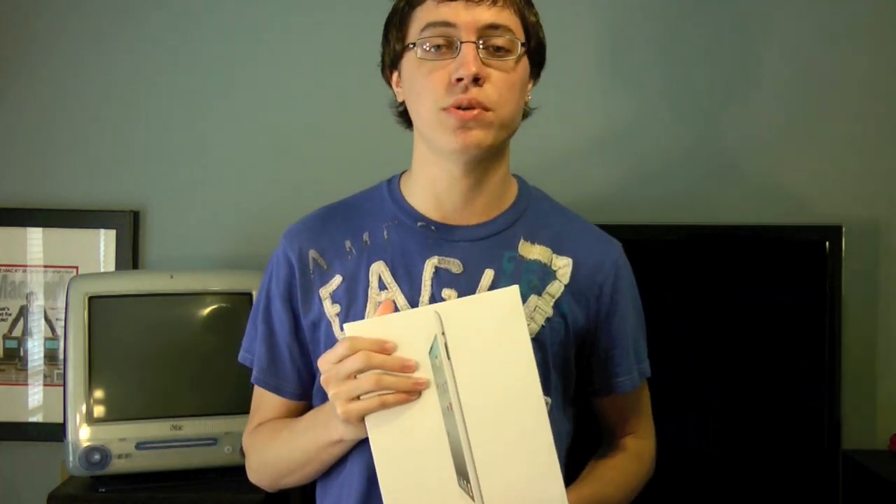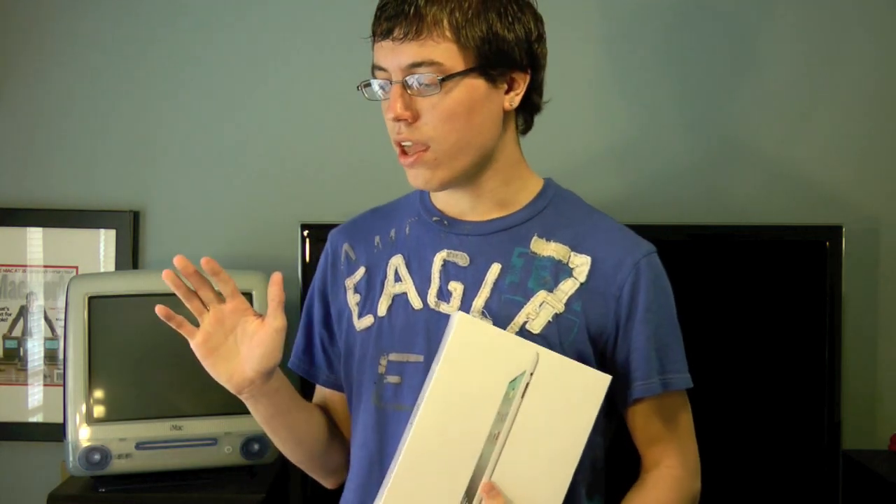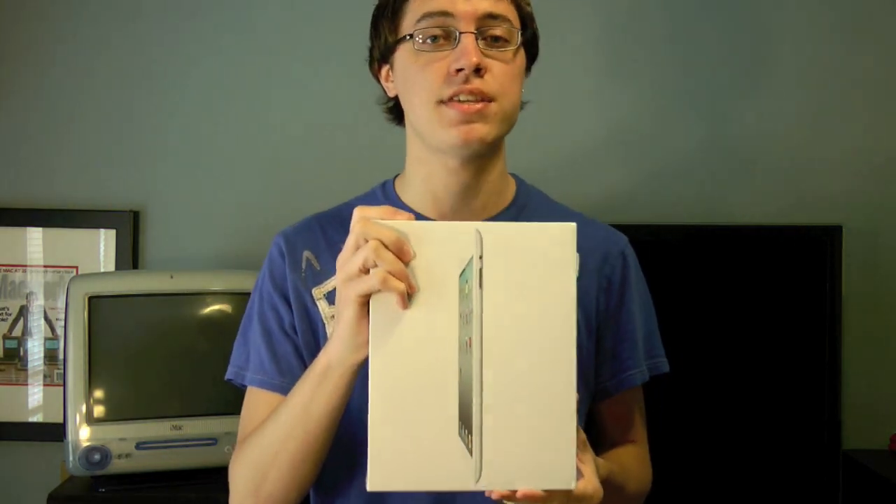I'm talking way too much. I just want to give a huge shout out to iDouble.com. They are a social shopping experience — just think of them as like Facebook, but for shopping. It's a way to connect with your family, friends, and colleagues to find good deals and share what you bought. It's a really cool site. So let's get on with the unboxing of the iPad 2 white 16GB WiFi.